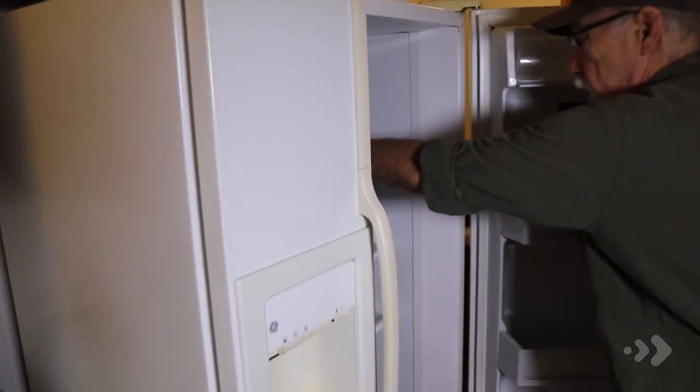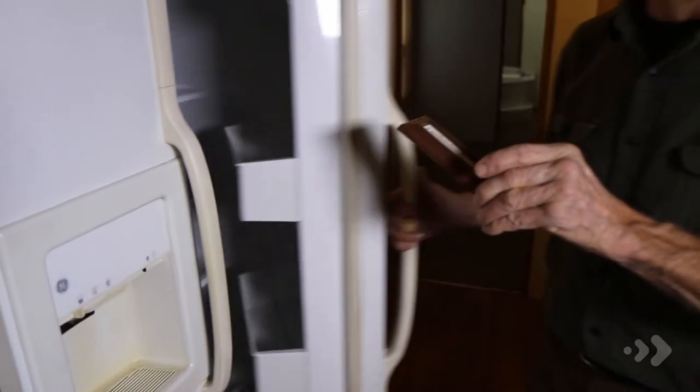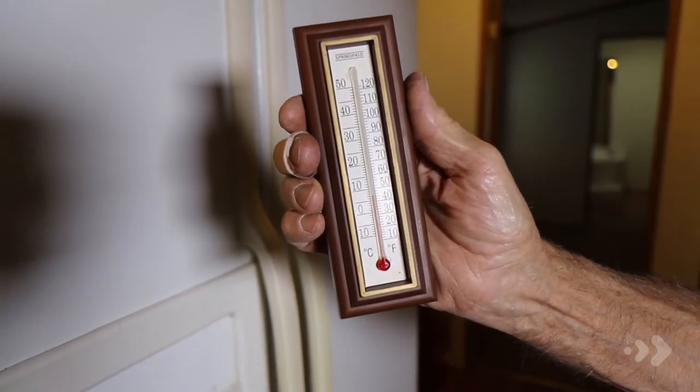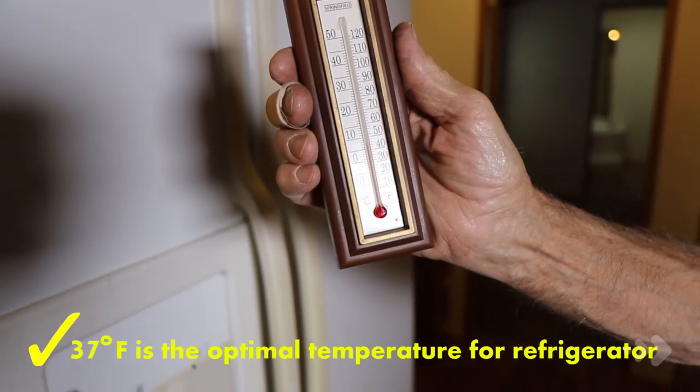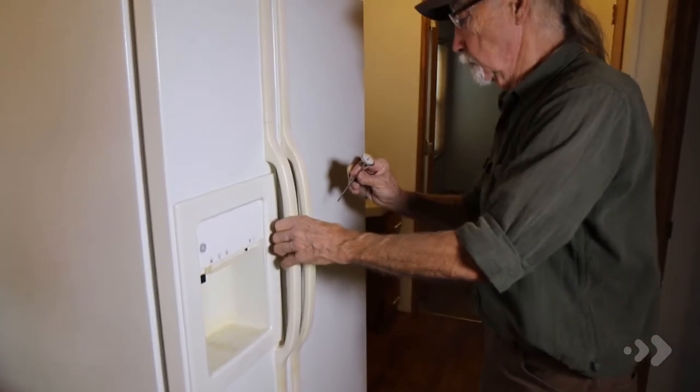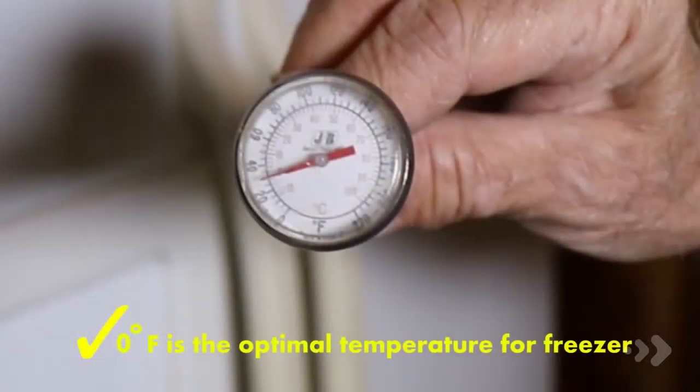Next, we'll look at the refrigerator and see if there are ways to save energy there. I've placed a thermometer in the compartment to take its temperature. We would like to see it at 37 degrees for optimal food safety and storage — here we see 45 degrees. While that may save some electricity, it will cause food to spoil quicker, leading to unsafe conditions. So we want that set to 37 degrees. Now we'll take a look at the freezer. That should be set at zero degrees for maximum storage safety — here we've got about 25 degrees, so this is too warm.